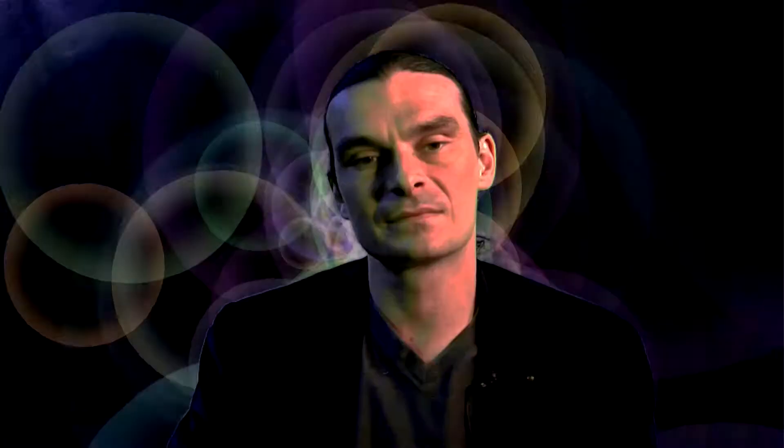This is Alex from Single Shot with the next Single Trick. Today we're talking about uneven lighting. More often you have to deal with just one strong source of light — the strongest being the sun. When that happens, half your subject is lit very brightly and another half is very dark. You can have professional lighting equipment and light bouncing screens, but the simplest and easiest thing, especially in a casual environment, is a regular piece of paper. Put it right against the direction of light and you'll get the light source balanced and your lighting just right.